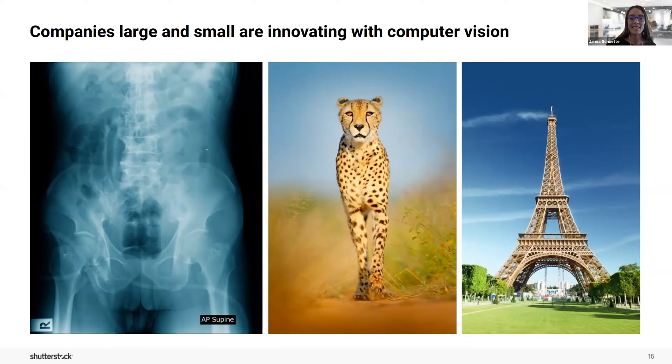The second example is from a small wildlife company that needed thousands of images of different types of wildlife to improve their wildlife detection camera, so they could automatically and more accurately classify the types of wildlife captured on the camera. The variety they needed was images taken at different times — day versus night — or at different distances.